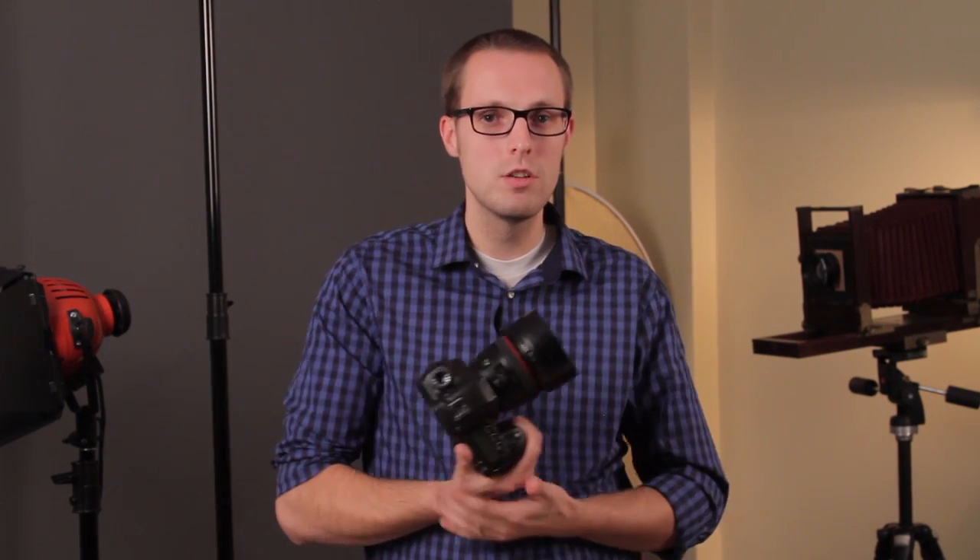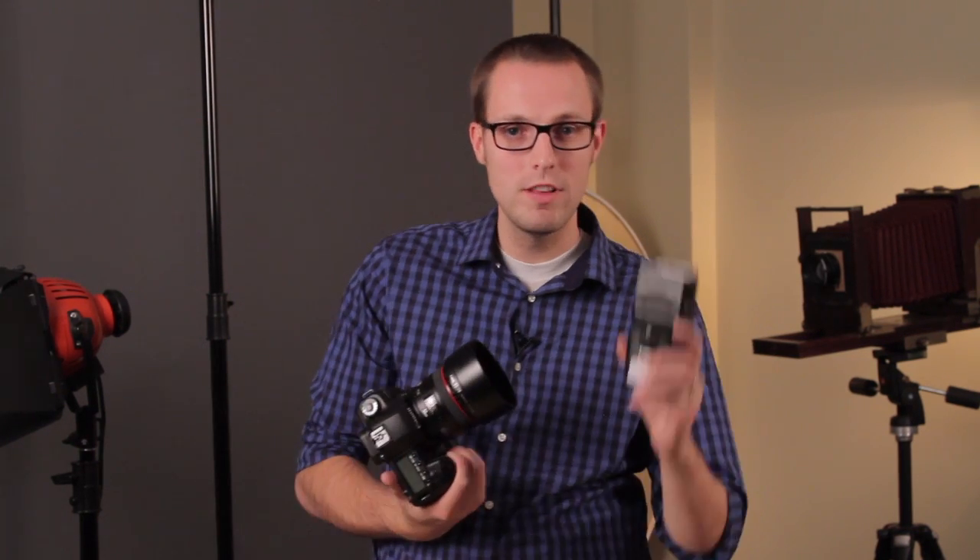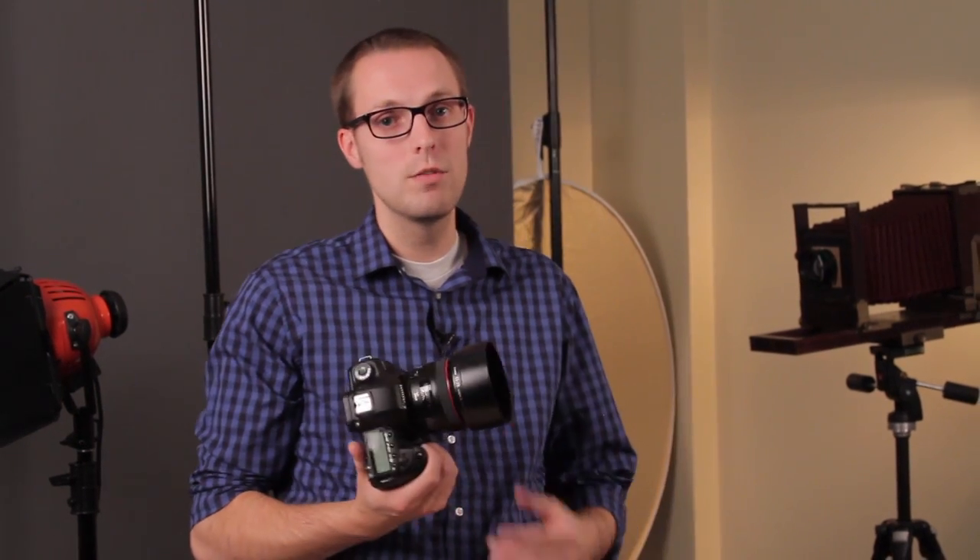It allows me to get a nice shallow depth of field. But also, if you don't have an on-camera flash, you may want to get one of those. You may also want to get a reflector so you can bounce some light up into your subject.